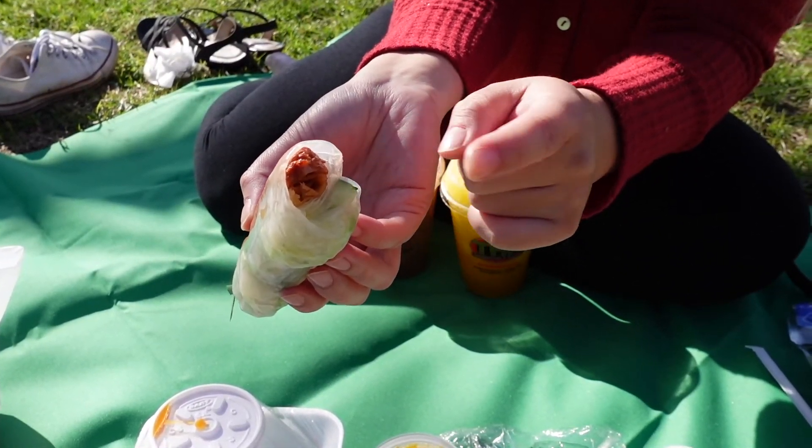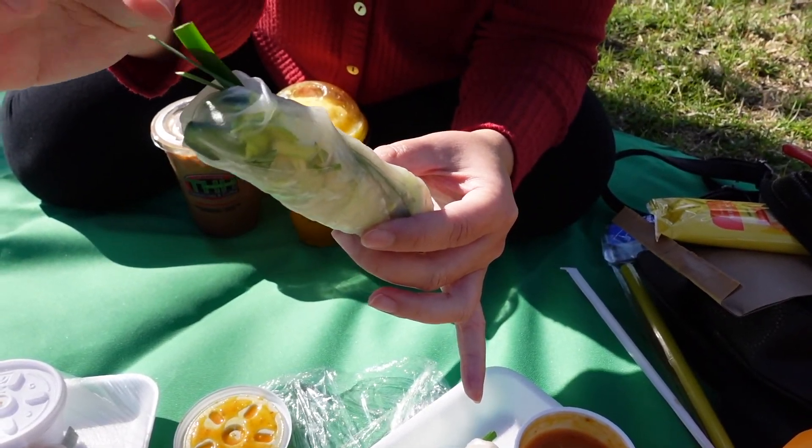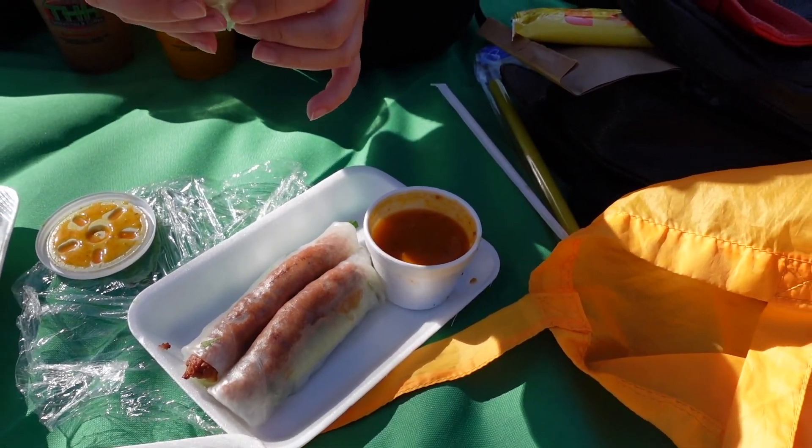I've never been here before. Yeah, Lisa's never been here but it's been a while since I've been at this place as well. So we just got out of THH and now we're heading to the park. We're going to street park and hopefully we'll find a place and have lunch here.